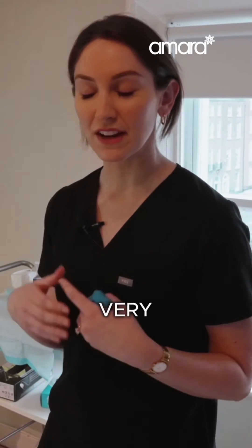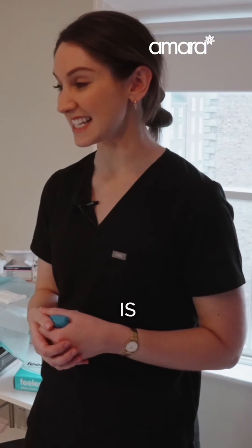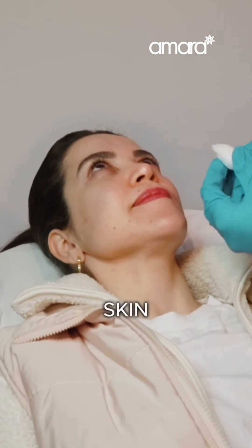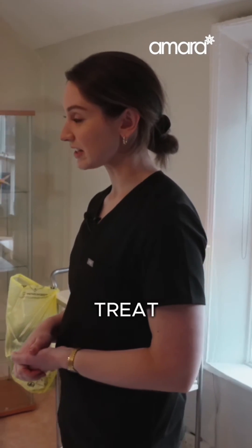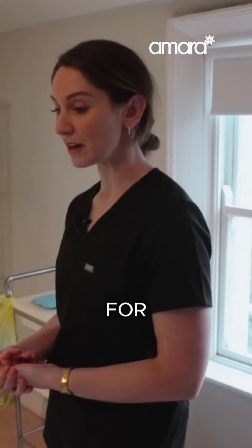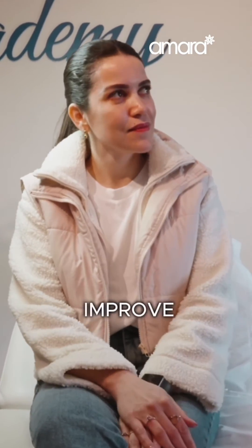So it is a very highly processed biodegradable product. And it is so close in its nature to human DNA, and I think that's why it works so well. So what polynucleotide treatment will do for your skin is it's a skin booster. It's going to treat your skin texture, improve the smoothness of your skin texture. It's particularly good for clients who come in with acne scarring, fine lines and wrinkles that they'd like to improve.